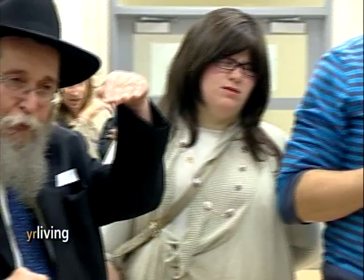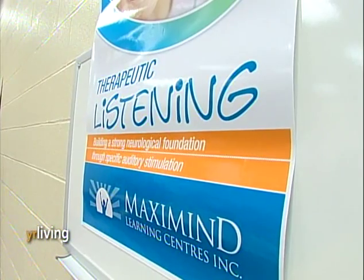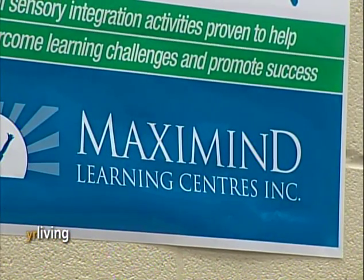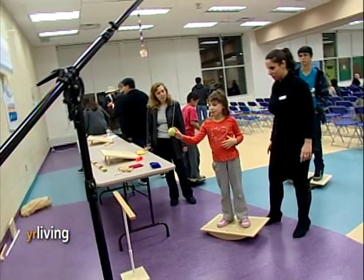MaxiMind is really a step forward in neuroeducation. It's about applying brain science to education and helping kids learn better in school, whether they have learning disabilities, they have ADHD, or if they just want to improve their performance because they have to get up to the next level.